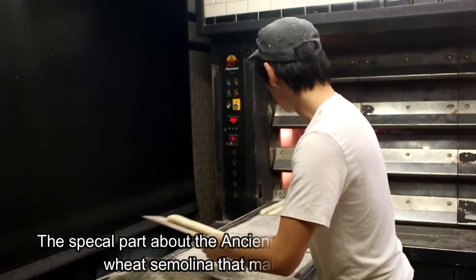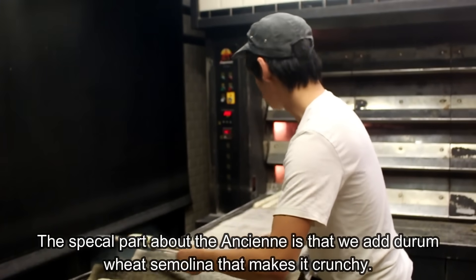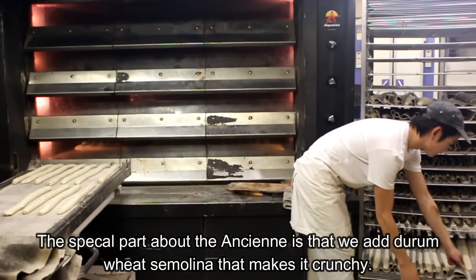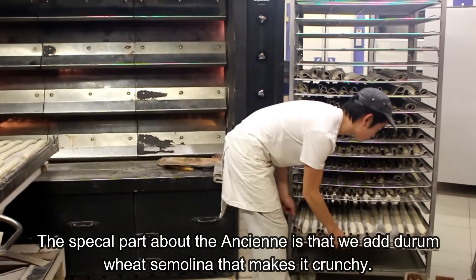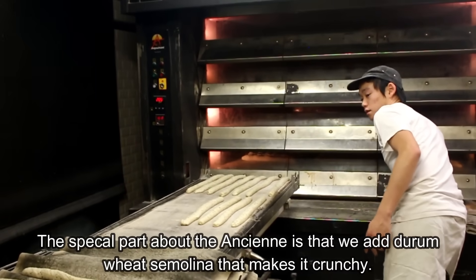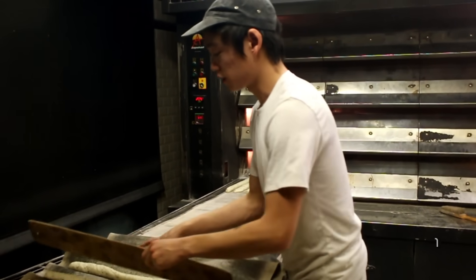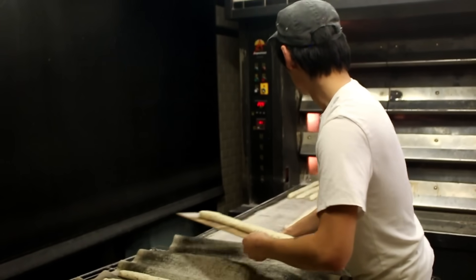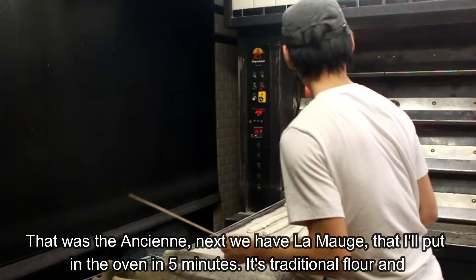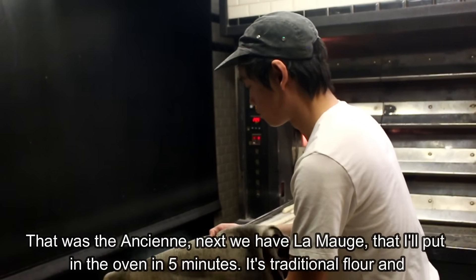Donc, après, l'ancienne — la particularité, c'est qu'on rajoute de la semoule de levure. C'est ce qui permet de donner un petit côté croustillant à la croûte. Ça, c'est pour l'ancienne. Ensuite, on a la Moche, la baguette Moche, que je vais mettre dans 5 minutes au four. C'est pareil, c'est sur une farine de tradition.